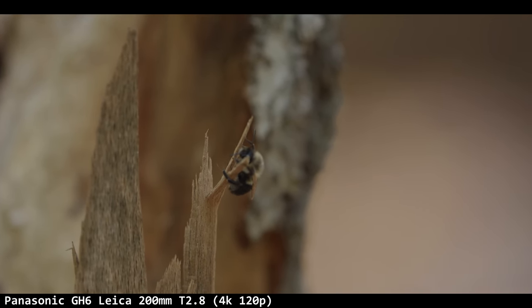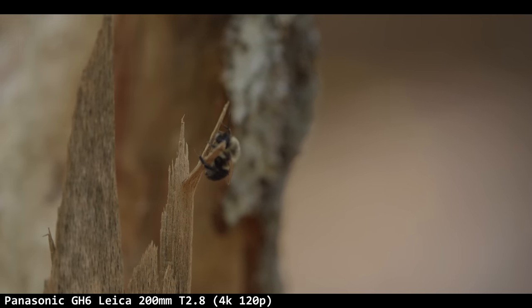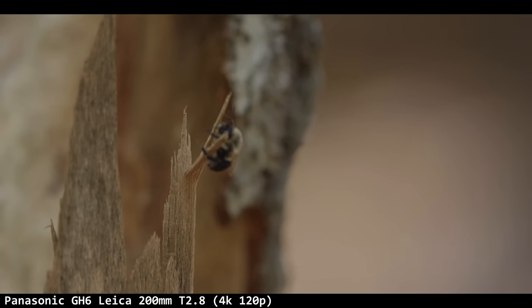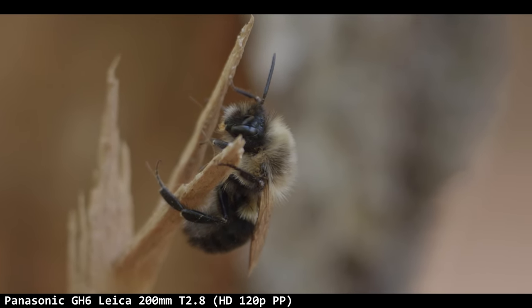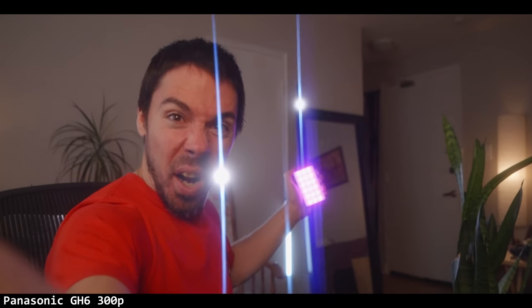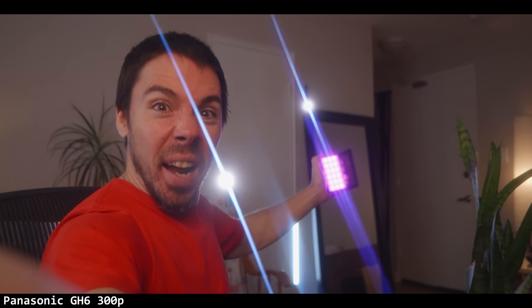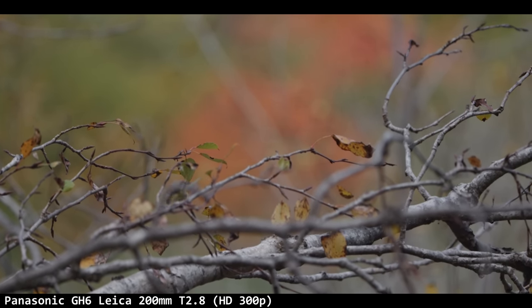Here's where the first bit of user error hit us. I couldn't focus for the life of me in 4K 120p — I couldn't judge the peaking. The stick was sharp but I couldn't tell. I did not set the diopter of the viewfinder when I first got the camera — that's on me. I was looking through the viewfinder thinking nothing looks sharp. I fixed it; it's better, but not great.